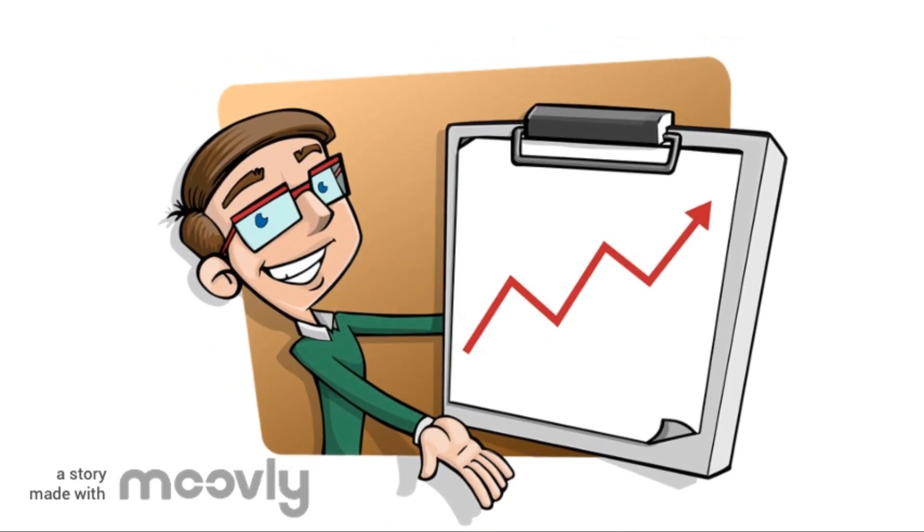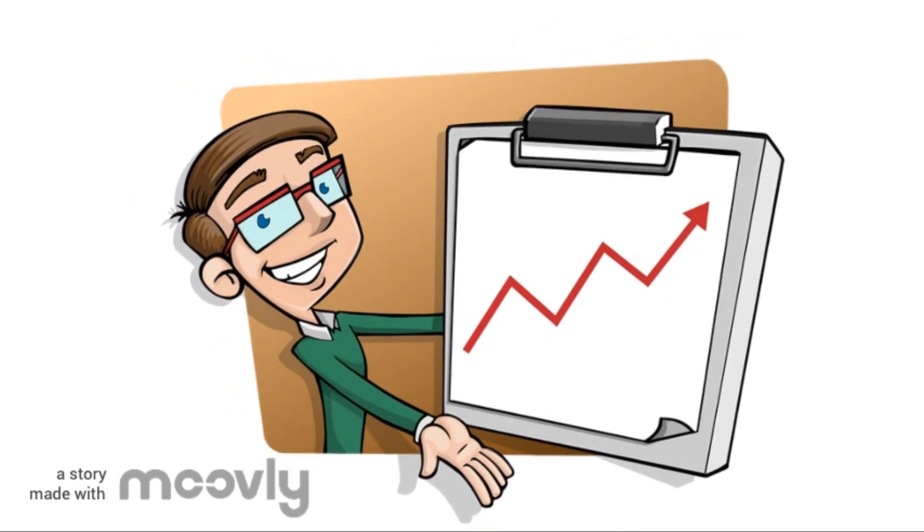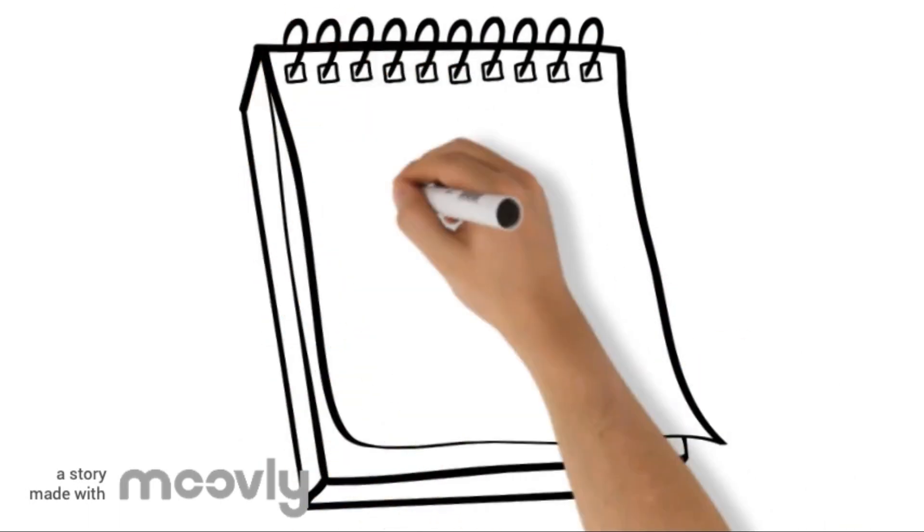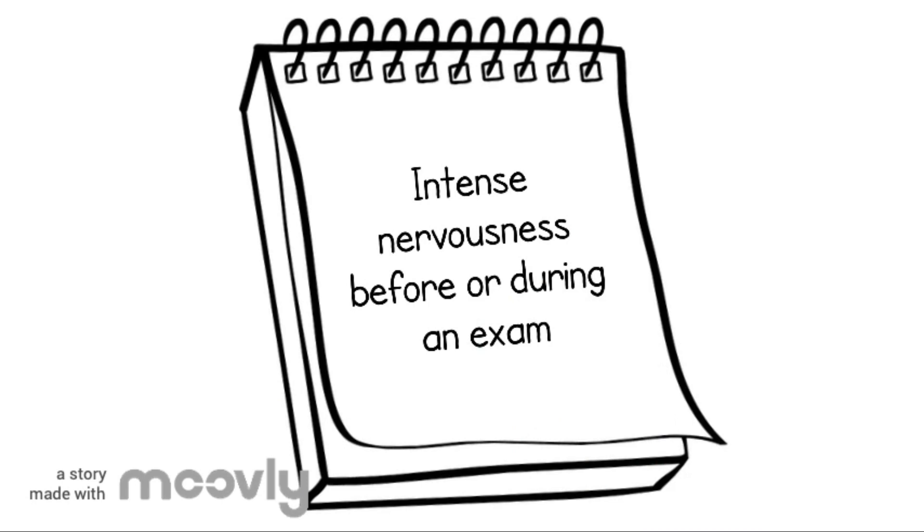First, let's understand the symptoms and causes of test anxiety. Test anxiety is when you experience intense nervousness before or during an exam. It is not indicative of how intelligent you are or how well you know the material.